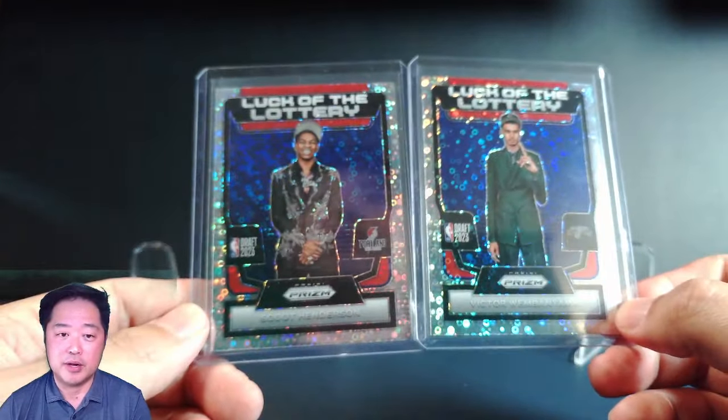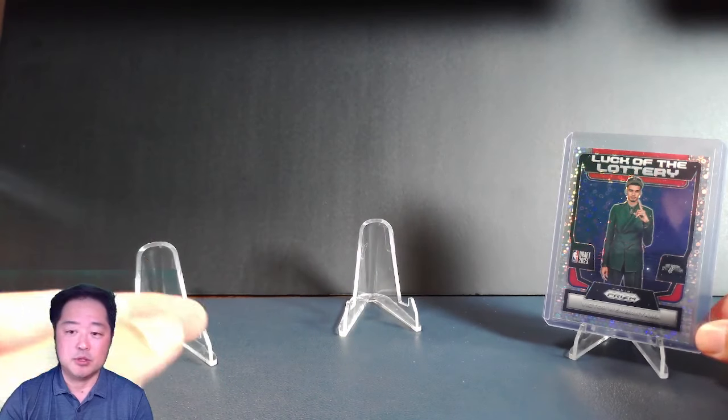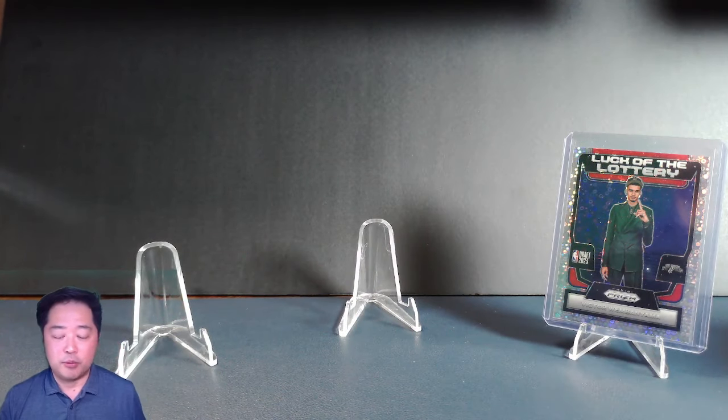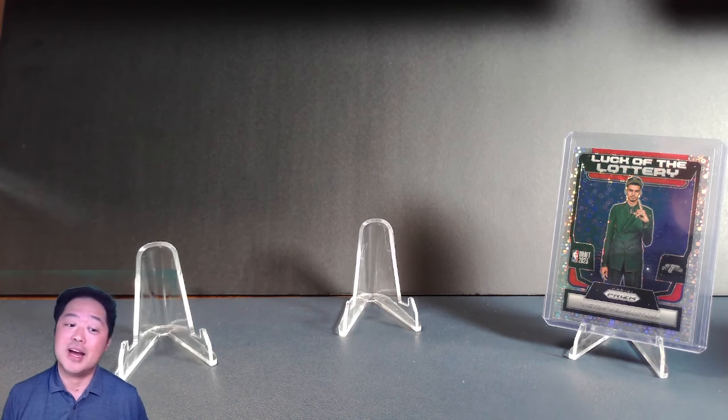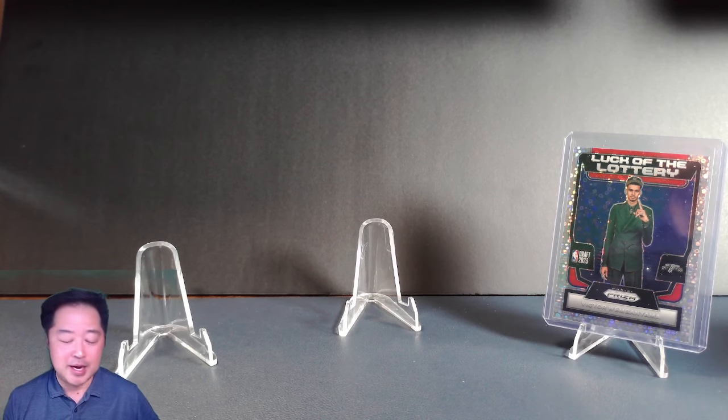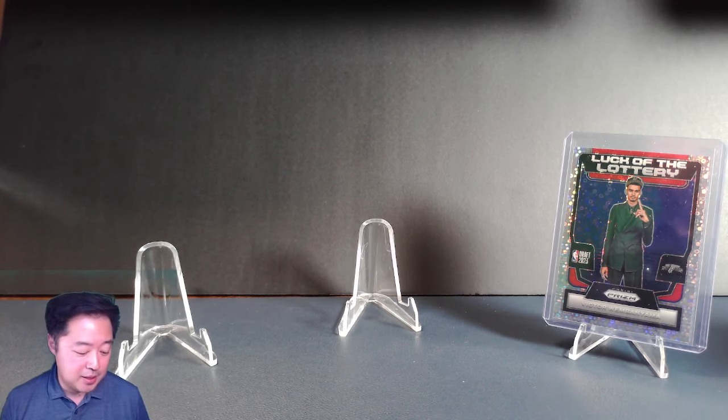Our number three spot comes from the same product: Victor Wembanyama and the Scoot Henderson look of the lottery with the disco print. Not the most expensive cards, but it's cool that we were able to pull them. We did it via our review of the product, so if you haven't already looked at it, please take a look on our website — the video went up a couple days ago.